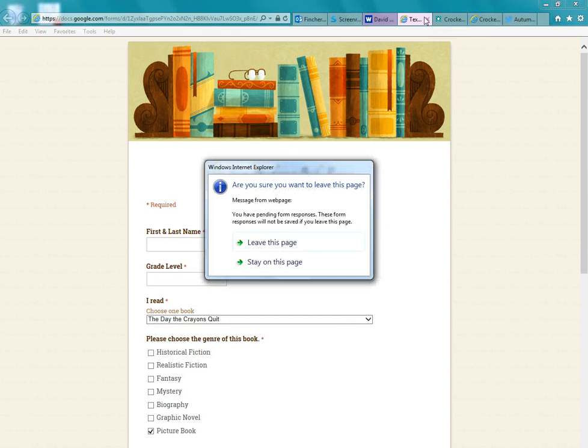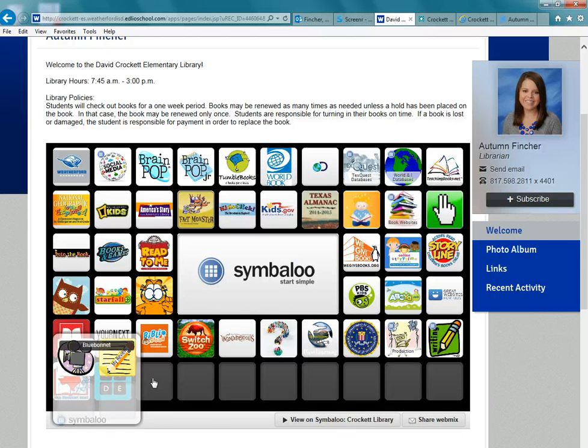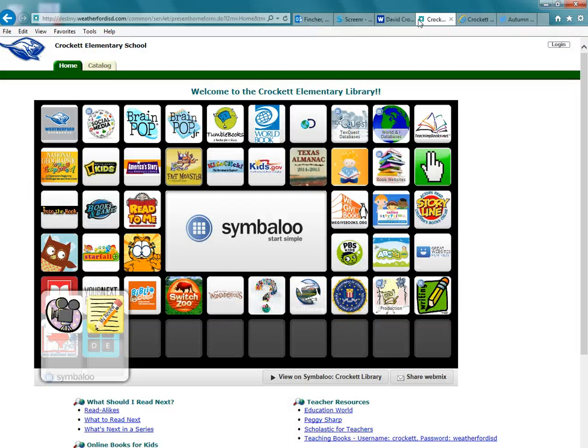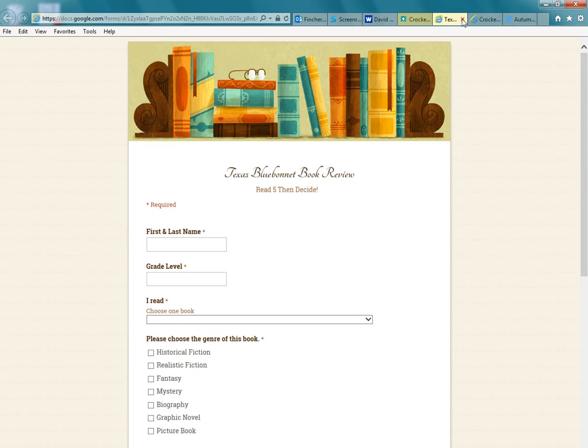Let's look at a different way. Here's the library homepage. Students can also access the form from the Crockett Elementary catalog homepage. Through Destiny, I've put my Symbaloo on the homepage. Same process: Bluebonnet, My Review — brings up the same form.